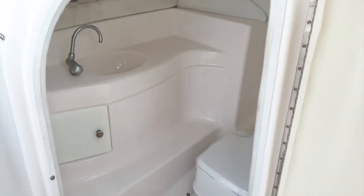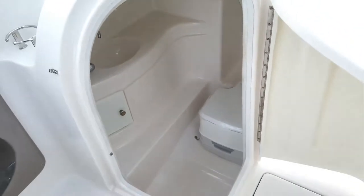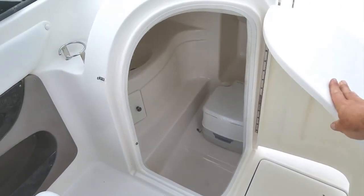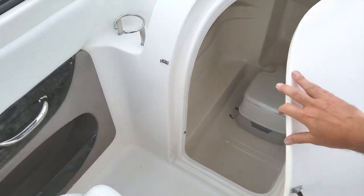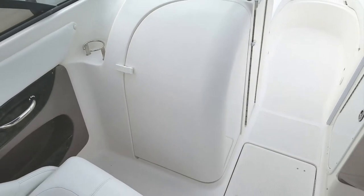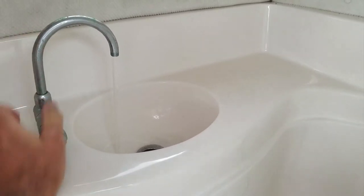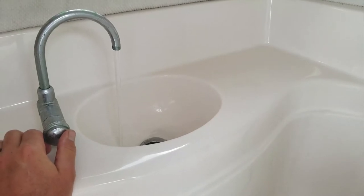Take a look at the size of this head compartment. Great if you need to change — you don't have to shoehorn yourself in there. There's plenty of room, and it even has ventilation with the porthole. Brand-new Port-a-Potty — it's still got the plastic on it, never been used, included with the boat. And there's even another freshwater sink in the head compartment.